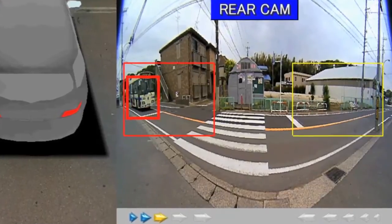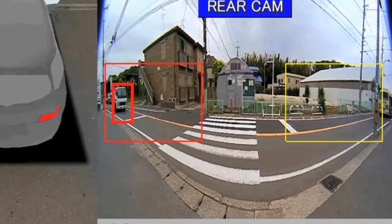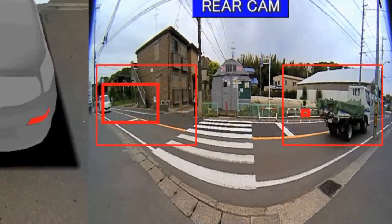and security personnel to detect and track approaching people and objects faster and better than the human eye, improving safety and security.